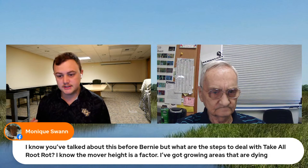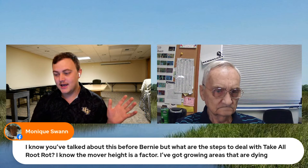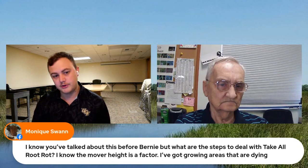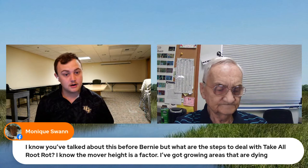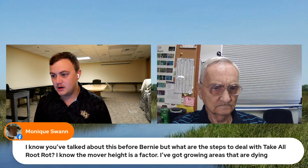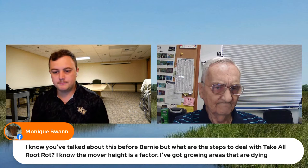Saying all chemicals are bad isn't realistic — water is a chemical, and many chemicals are necessary for life to function. When dealing with take-all root rot, where there are few treatment options beyond fungicide, it's worth reading the safety data sheet: where it comes from, its effects, and other uses. That can help mitigate some concerns. Monique also asks about Black Cow, which is a powdered cow manure fertilizer product.